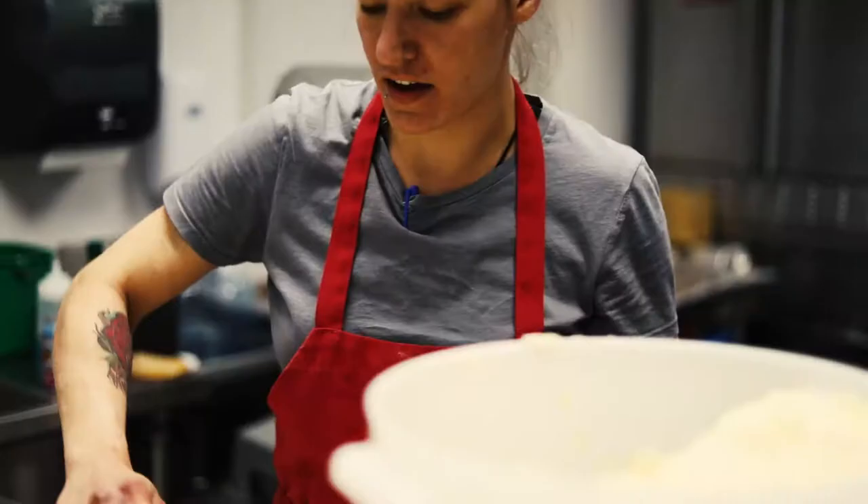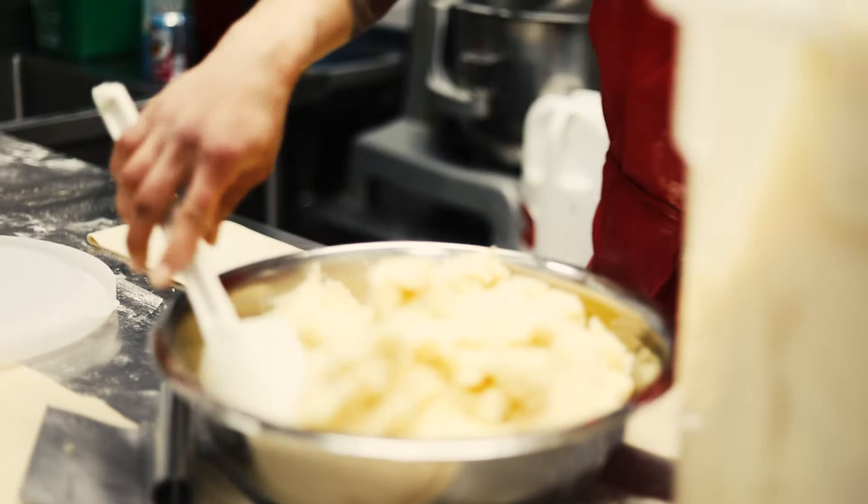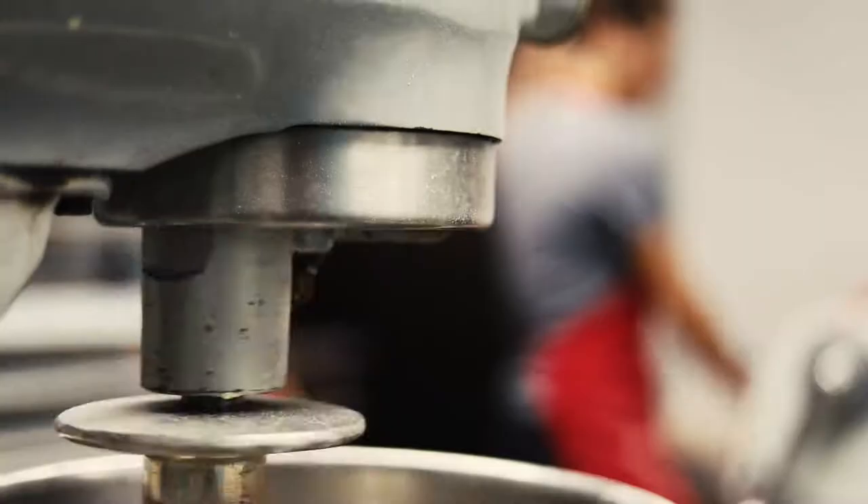There are two parts of the pierogi: the dough and then the filling. You want to make the filling first — boil the potatoes, add the cheddar cheese, caramelize some onions. The most traditional variety is potato cheddar. Then we mix the dough and sheet it out.